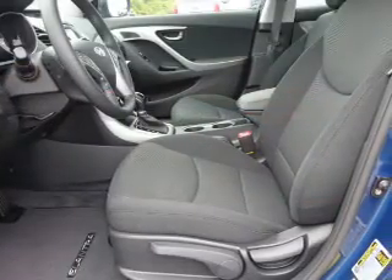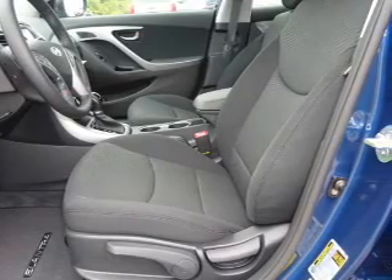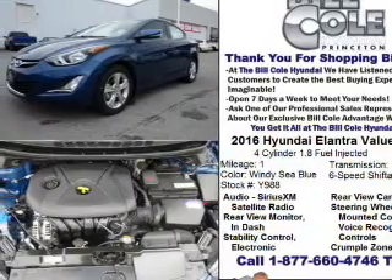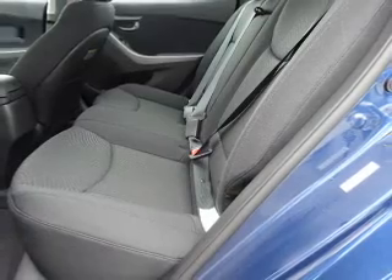The features include a power sunroof, electric trunk, alloy rims, an alarm system, keyless entry, independent suspension, brake assist, traction control, stability control, and daytime running lights.